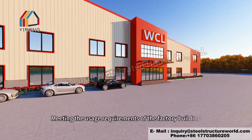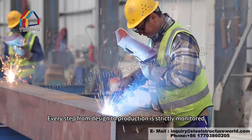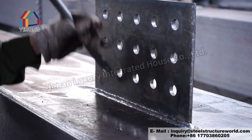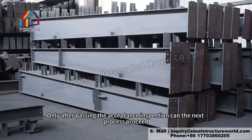Meeting the usage requirements of the factory building. Every step from design to production is strictly monitored, and every detail is carefully inspected. Only after passing the acceptance inspection can the next process proceed.